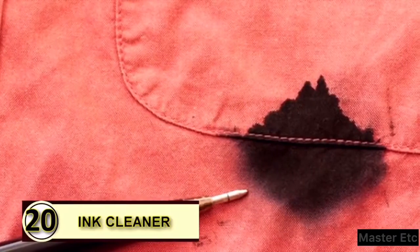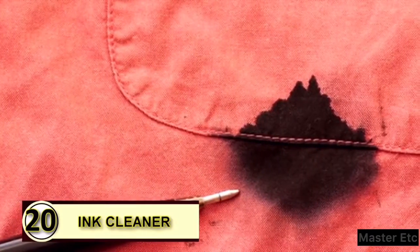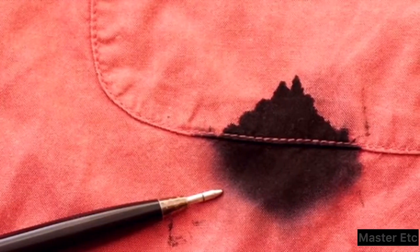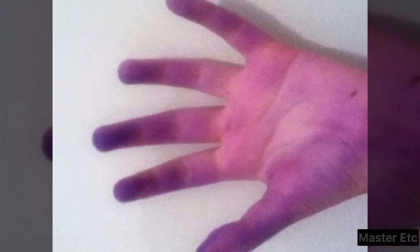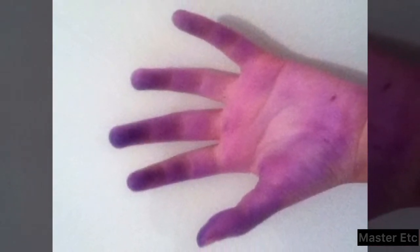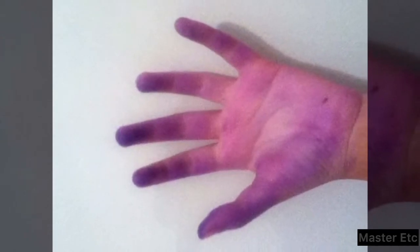Tip 20: Use coconut oil as an ink cleaner. Don't cry over your spilled ink. If you find yourself with irritating ink smears and smudges on your hand, simply rub a little coconut oil over it, let it sit for a minute or two, and then wipe it off with a dry, clean cloth.